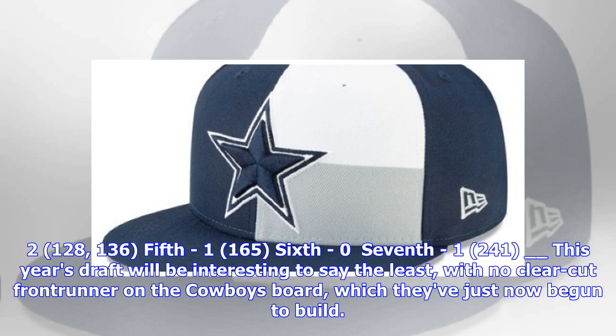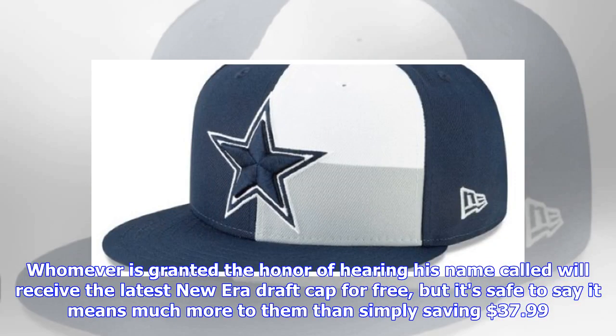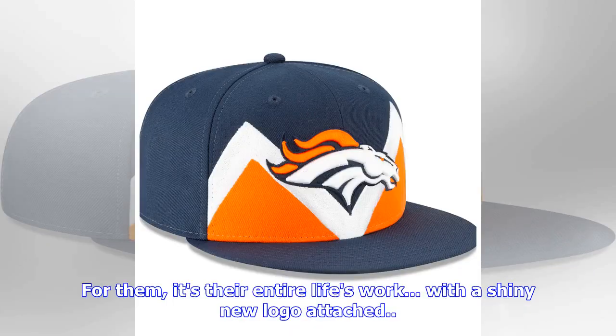This year's draft will be interesting to say the least, with no clear-cut front-runner on the Cowboys' board, which they've just now begun to build. It could be a linebacker, an offensive lineman, a safety, or even a wide receiver — so place your bets carefully. Whomever is granted the honor of hearing his name called will receive the latest New Era draft cap for free, but it's safe to say it means much more to them than simply saving $37.99. For them, it's their entire life's work with a shiny new logo attached.